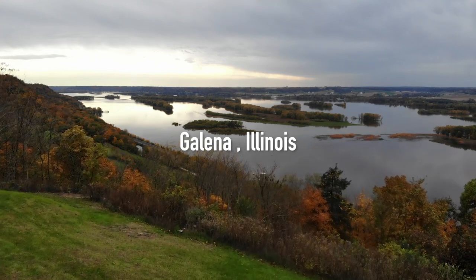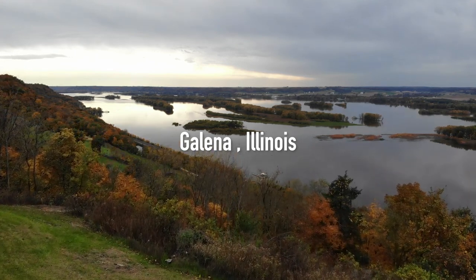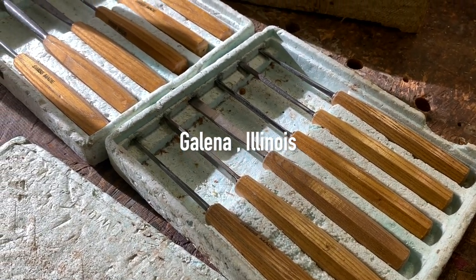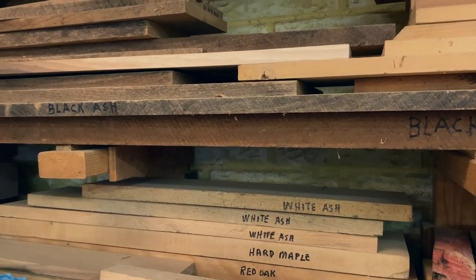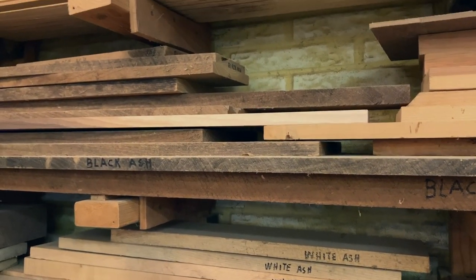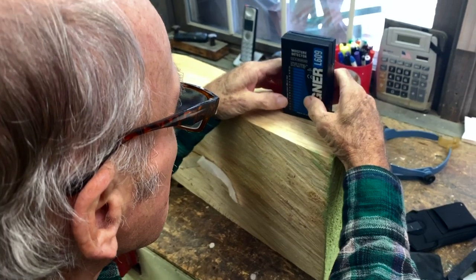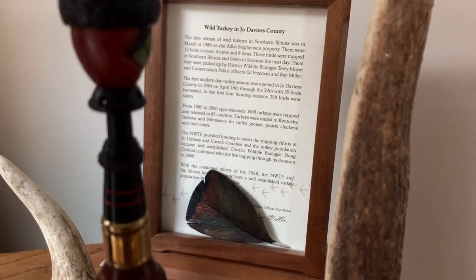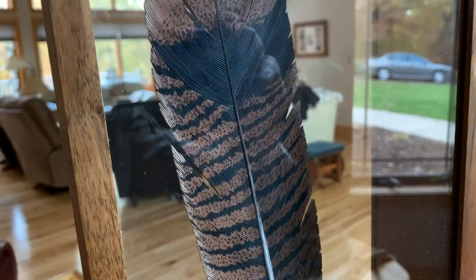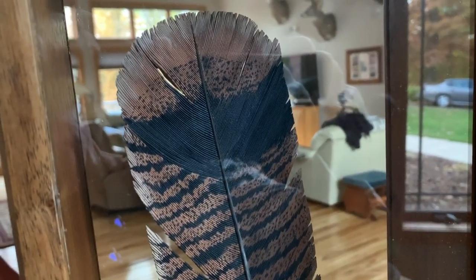I wasn't sure at first whether I wanted to do it, because the ones I'd seen in the past you could only see one side — the front. I wanted to be able to do both sides, because a feather has two sides and each side is distinct in itself. After I thought about it a while and figured out a way to display it so it could be seen on both sides, that's when I decided to do it. I designed a cabinet for it, and that's pretty much how I got started doing turkey feathers.